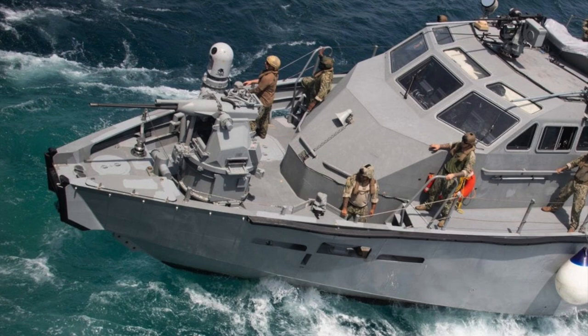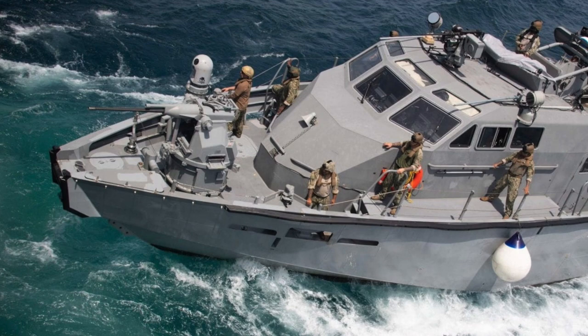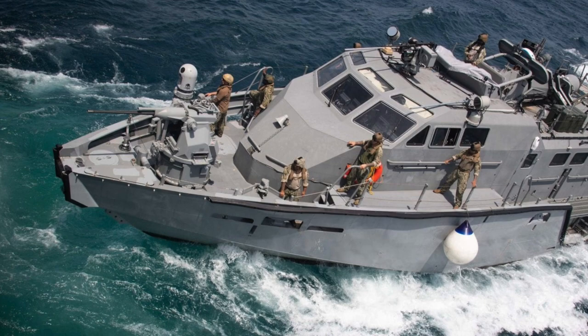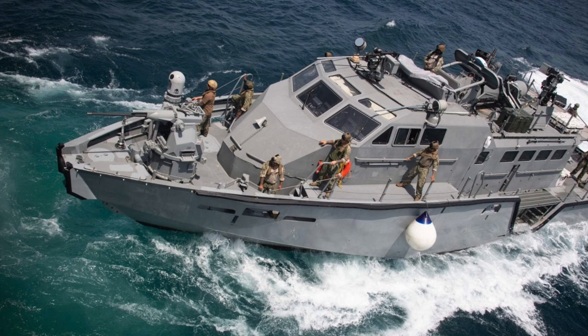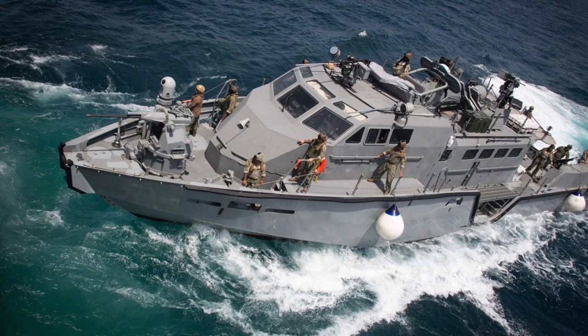The Mark VI is 84.8 feet or 25.8 meters long, significantly longer than previous classes of Navy patrol boats. It has a crew of 10 sailors and can carry 8 additional personnel. The aluminum-hulled Mark VI is powered by two MTU-16V2000 M94 diesel engines connected to water jets that propel it faster than 40 mph or 65 km/h, with a maximum range of 690 miles or 1,100 km.